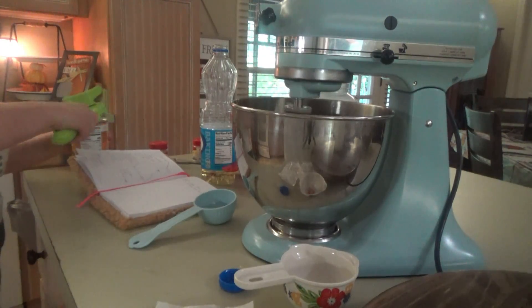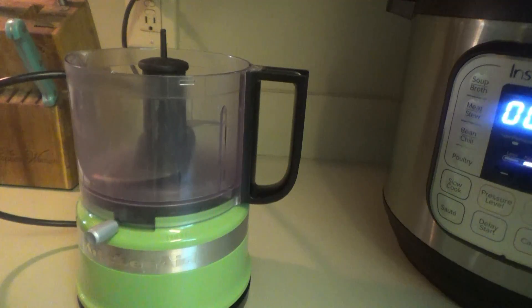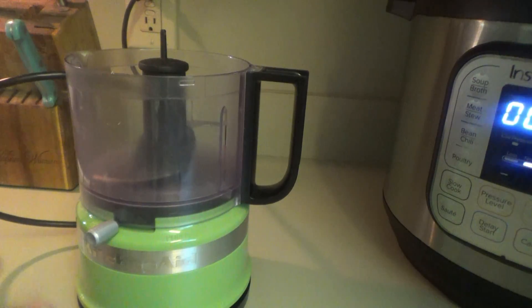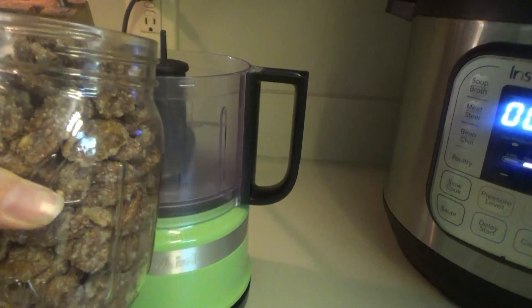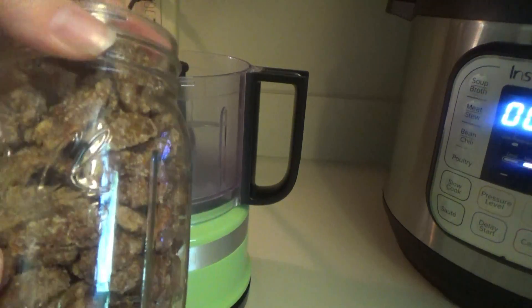I'm gonna go ahead and make the crust now for this pecan pie crust since I need to bake the sweet potato filling anyway. I'm not gonna bake it yet — I'm just gonna bake it with the pie. The recipe called for pecans, sugar, cinnamon, and melted butter. But since we already have the candy pecans, we're not gonna add any cinnamon or sugar because it's already on these pecans.